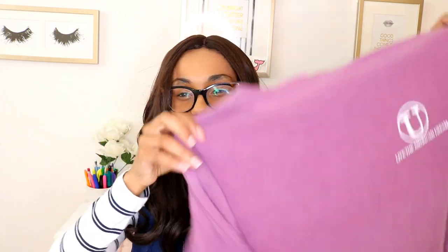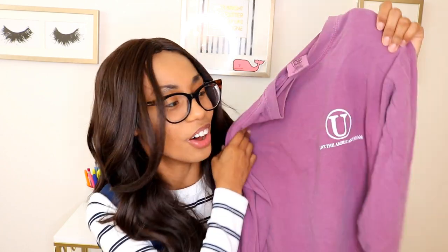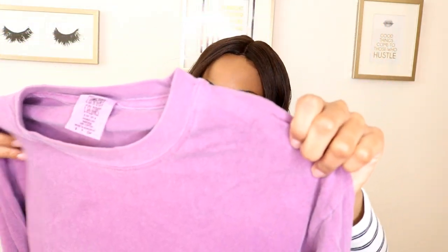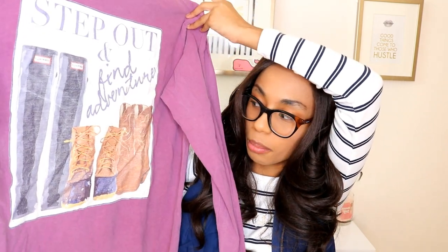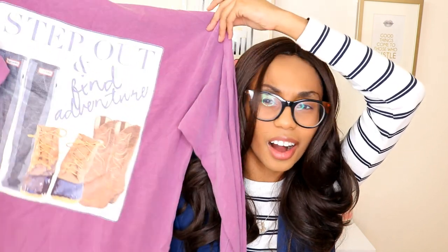Moving on to United T-shirts — I think they're now running under United Monograms, and their stuff is so cute. By far, United T-shirts was probably one of my favorite companies to work for. I bought a lot of stuff before I even started working with them, and this was the first t-shirt I bought. It's in a purple color — not blue, it's purple. On the t-shirt it says 'living the American dream' — so preppy, so on brand — and 'step out and find adventure.' It has hunter boots, bean boots, and cowboy boots. It's amazing, and I still wear these out and about and get so many compliments.